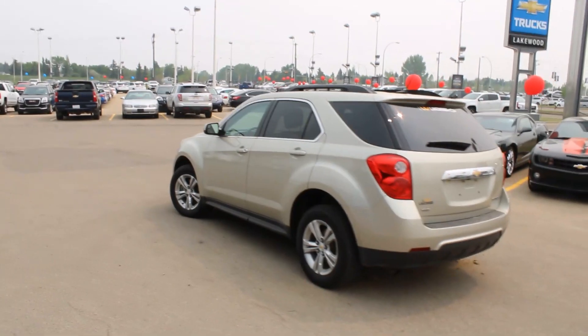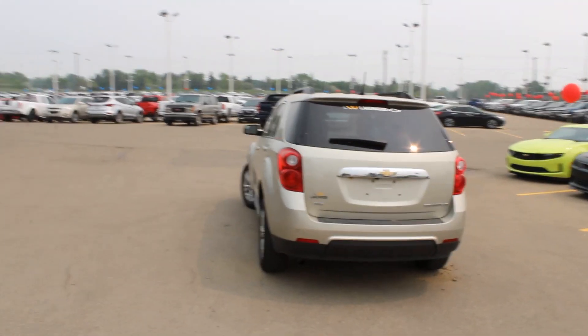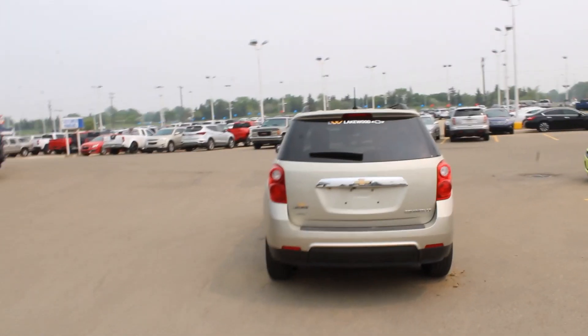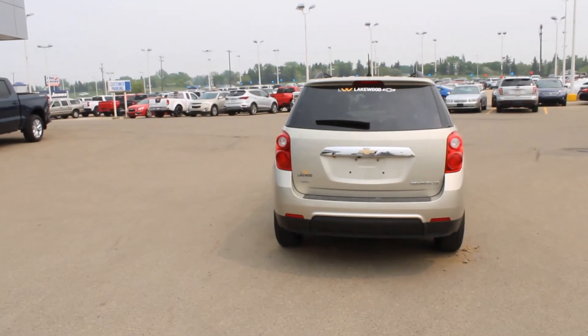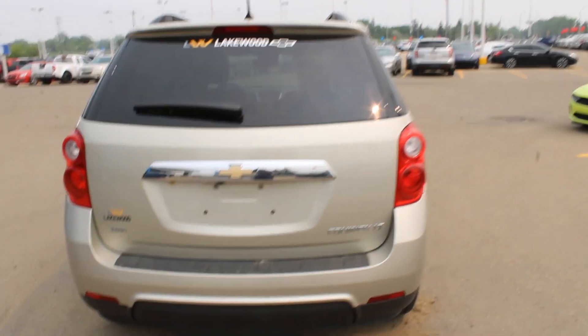On the top you do have roof rails, but no rack just as yet — but that is a project perhaps you and your loved ones can do one Sunday together with your brand new certified pre-owned 2013 Chevrolet Equinox. On the back, you do have an all-wheel badge right there, as well as an Equinox LT badge. The top step bumper right there is very grippable, and there's a backup camera tucked under there.